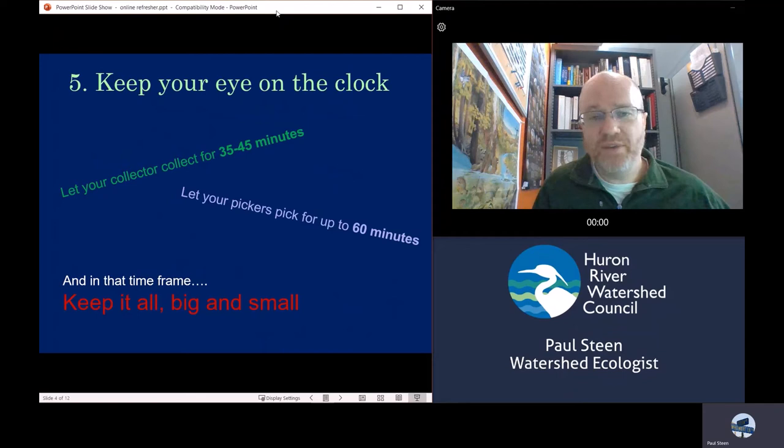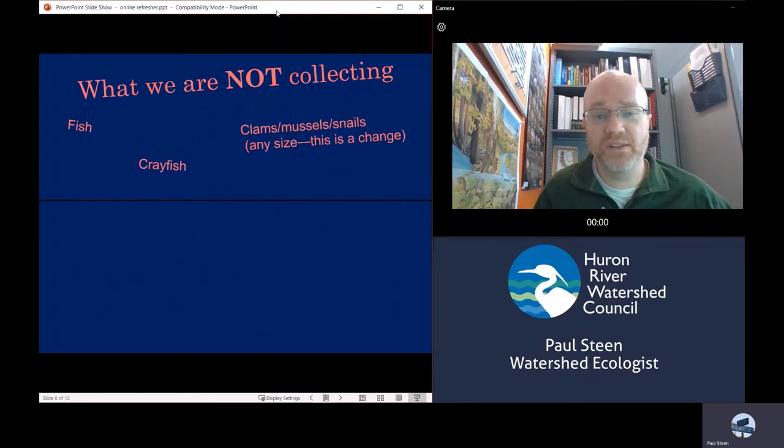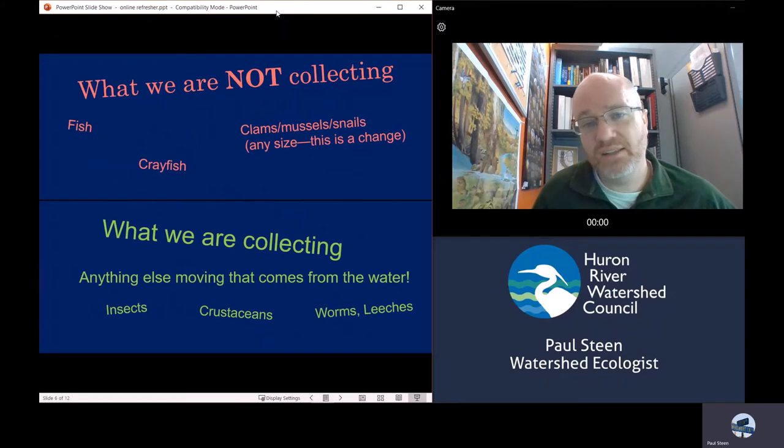In that 60-minute timeframe, have your pickers keep it all — big and small — with some caveats. There are certain things we're not collecting from the water. If you find fish, return them. If you find crayfish, return them. We are also no longer keeping clams, mussels, or snails of any size, because there's too high a chance of collecting threatened and endangered species, and that's not something we're willing to do. So clams, mussels, and snails go back to the river. What does that leave? Pretty much anything else — insects, crustaceans like scuds, worms, leeches. Those are all things you are picking out of the white trays and putting in the jars of alcohol.